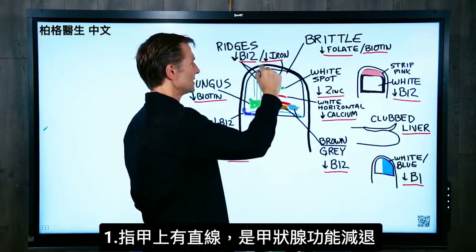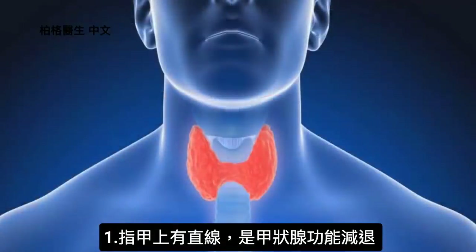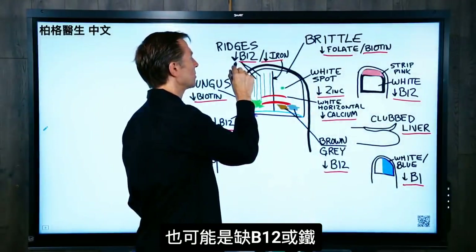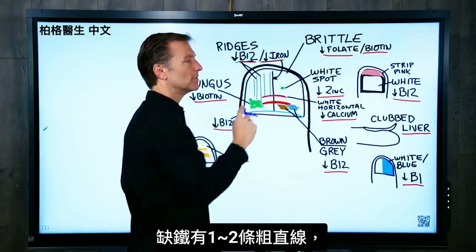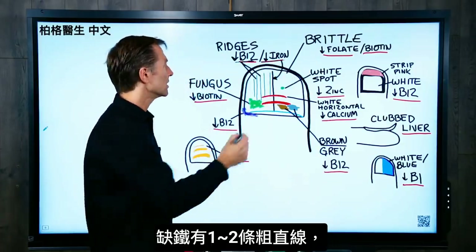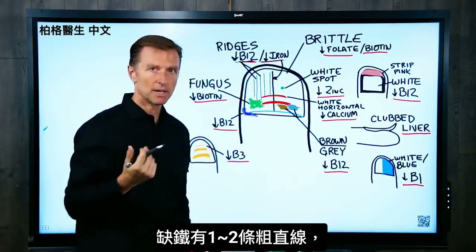Let's start with vertical ridges. That could be a slow thyroid — a hypothyroid condition — but it can also be a deficiency in vitamin B12 or iron. If you're deficient in iron, you're going to have probably one or two ridges, which are going to be a little bit bigger.